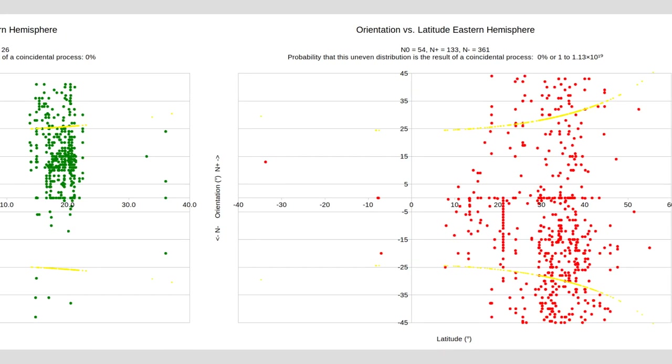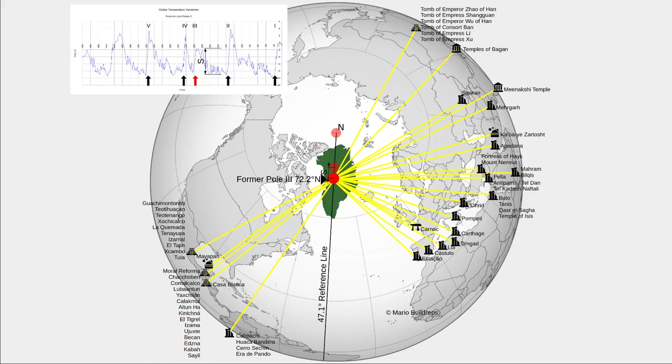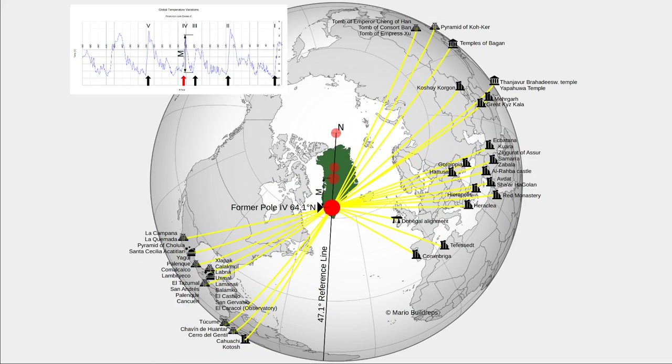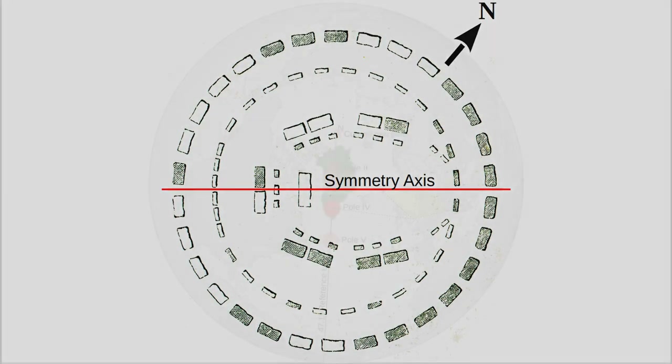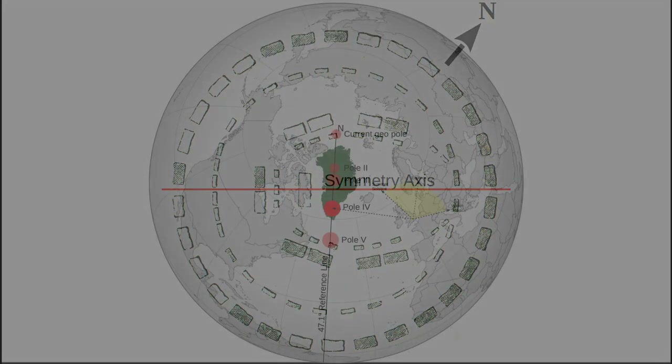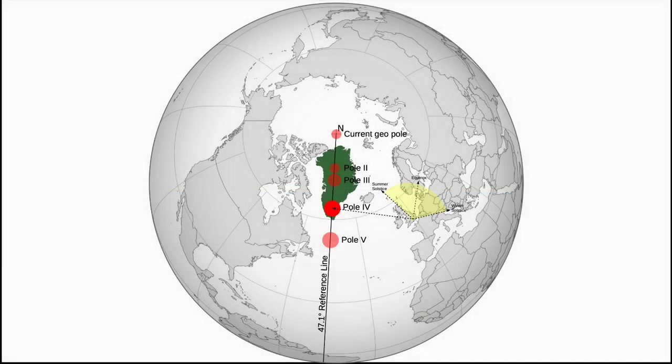They are oriented toward five poles. You can see here a corresponding picture that you probably know by now. Stonehenge has only one axis of symmetry, while most buildings have two, because they are square or rectangular. Stonehenge is not in the database, while the axis of symmetry is oriented to one of the poles. What is the probability that this could happen by chance? About 10 to 15 percent — so that is not very spectacular, but there is more.